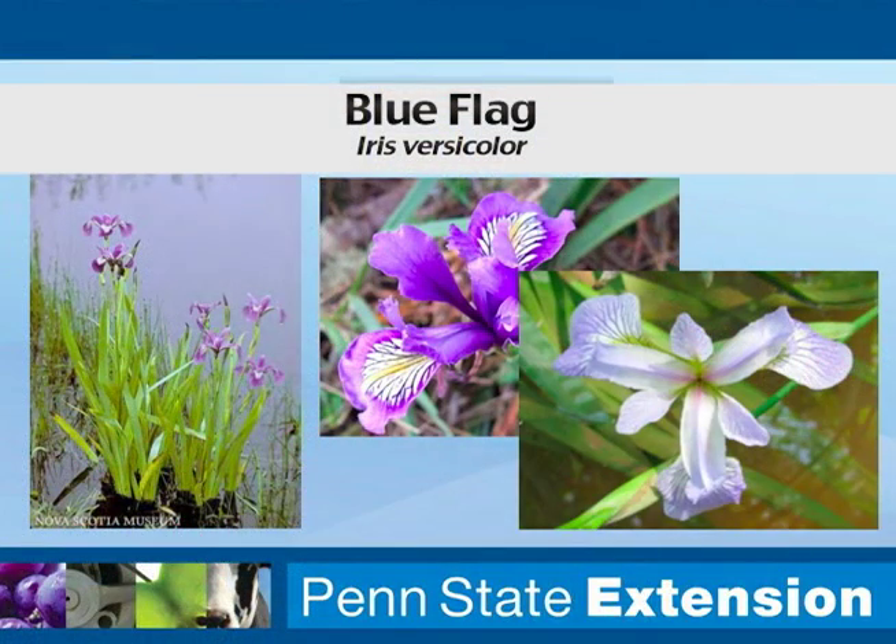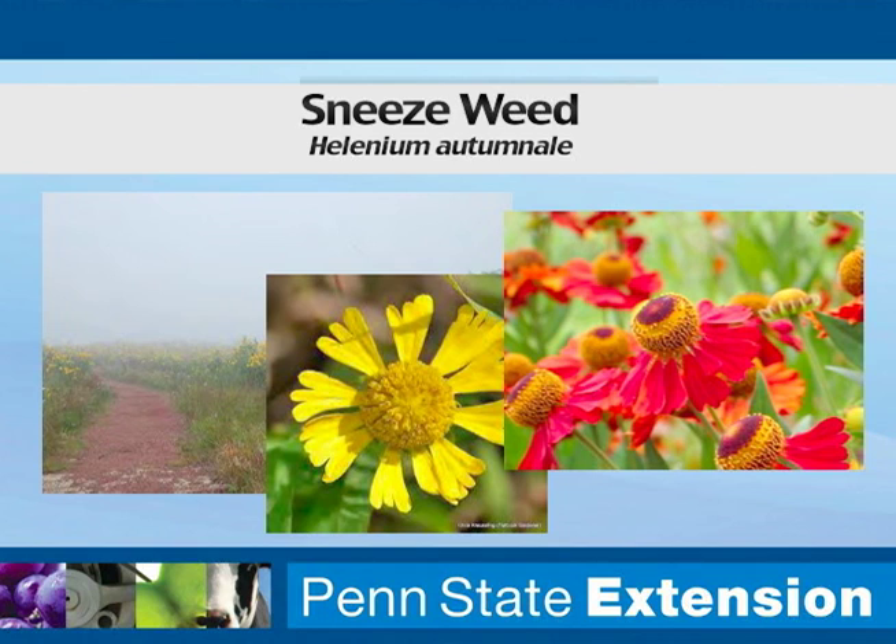We also have blue flag iris, which is going to be a spring bloomer, and it actually grows in standing water and in kind of swampy areas, so it's another great rain garden plant. Sneezeweed is another good one. There are a lot of different species. The straight species will get maybe six feet tall, but some of the newer cultivars of sneezeweed will only get 12 to 15 inches tall. This is typically one that we see in moist meadow conditions — a place like Jennings Prairie up in Butler County has a lot of sneezeweed that grows natively.